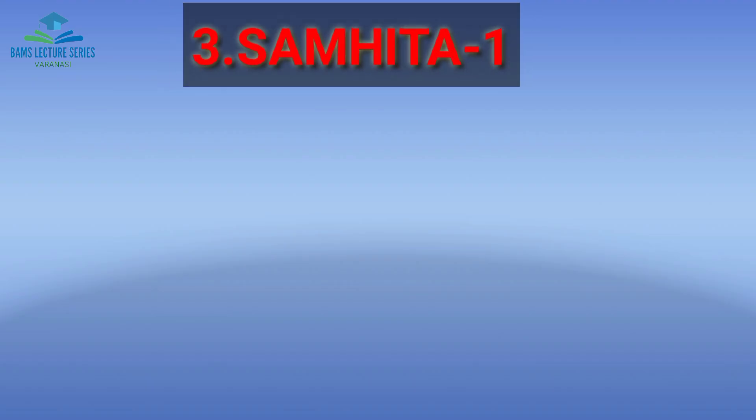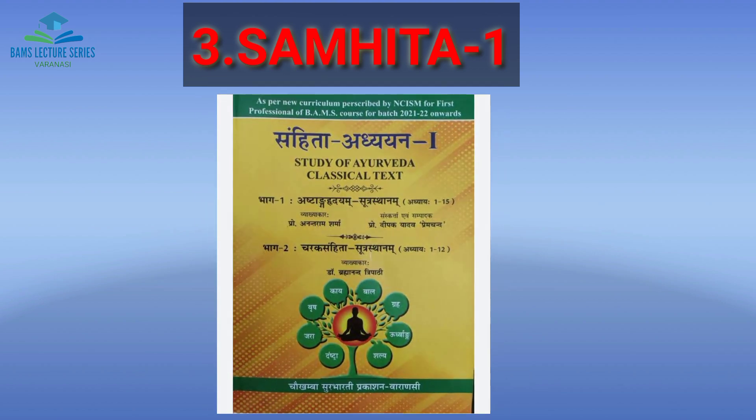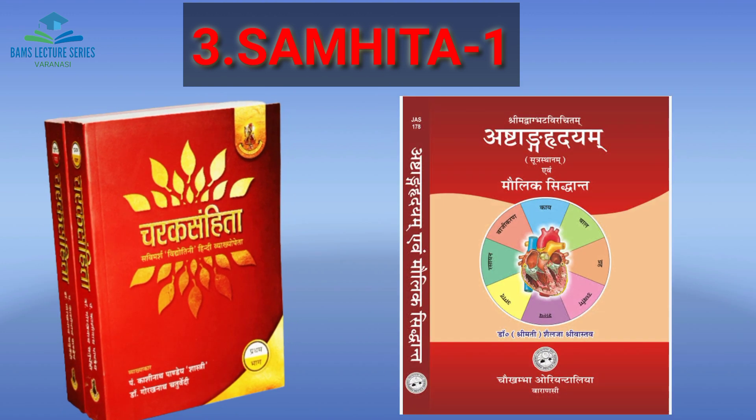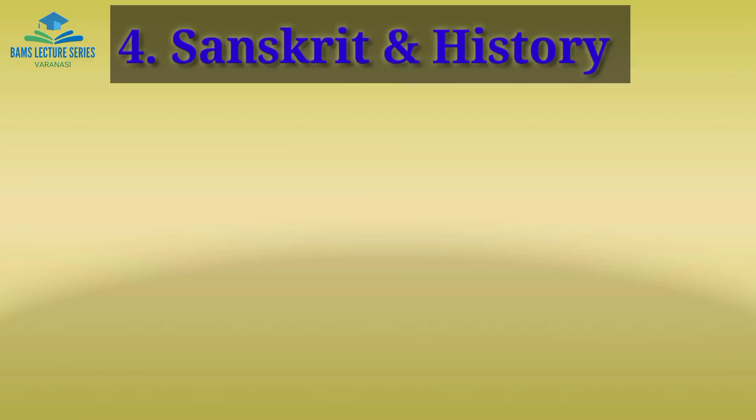The third subject is Samhita Adhyan. The best book for Samhita Adhyan is by Brahman and Tripathi. The first part covers Aastrangi's book and the second part covers 12 chapters of Cherakh Samhita. For deeper knowledge, you can also use two other books on Cherakh Samhita, each covering 12 chapters included.